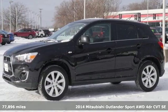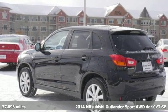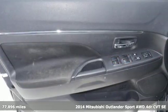It's a 2014 Mitsubishi Outlander Sport. You're ready for anything. Your vehicle should be too. With this Outlander Sport, it is.